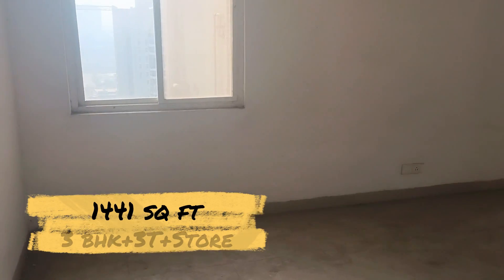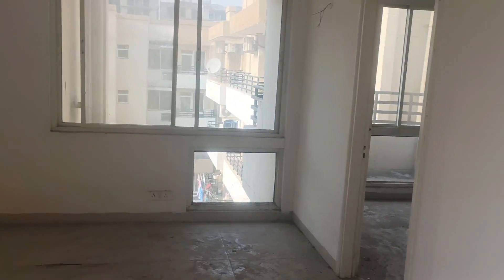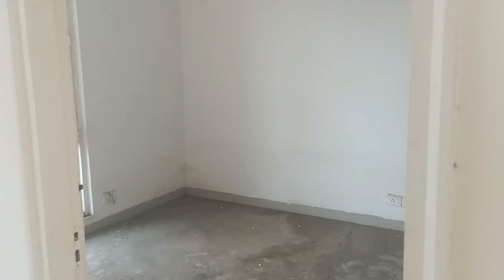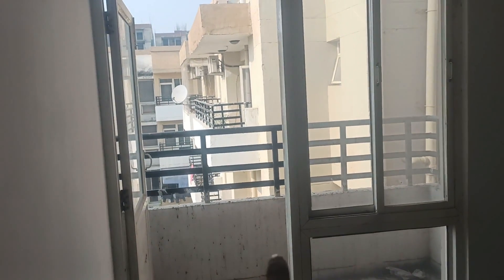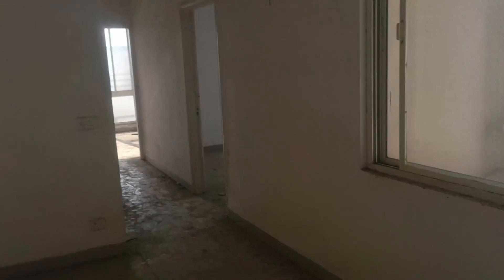Let me show you the apartment size — 1440 square feet. There are 3 bedrooms with an Almira space and balcony in each. The layout includes a bathroom and it is a 3 BHK plus 3 toilet configuration at 1441 square feet. You also get a living room and dining area. The apartment has good space and a well-planned layout.